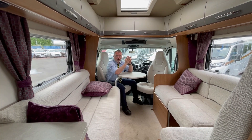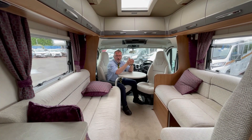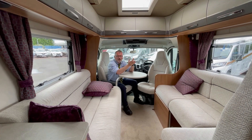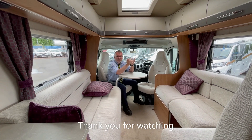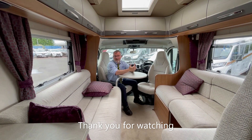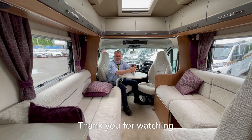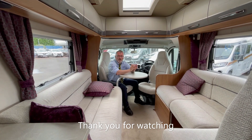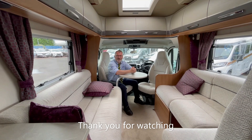This motorhome is a tourer's paradise — you really could tour for as long as you like in a model of this sort of size, but with this sort of spec and space, it's doubtful you'd ever want to come home. For a full list of features on this model please refer to the specification list on our website, or why not give us a call — it really is worth a view. We look forward to hearing from you soon.